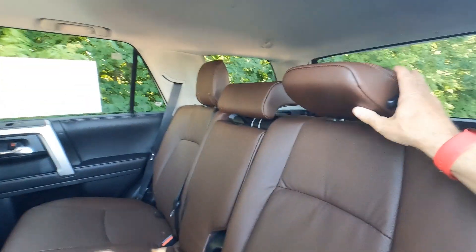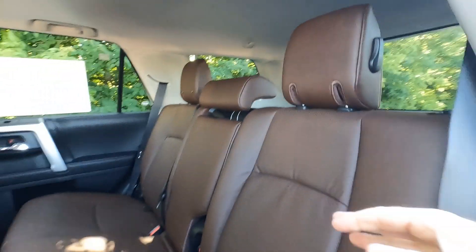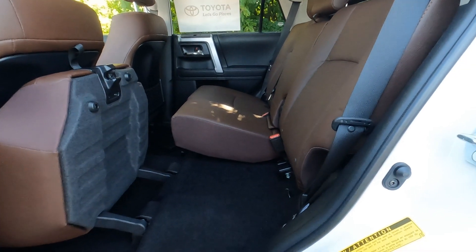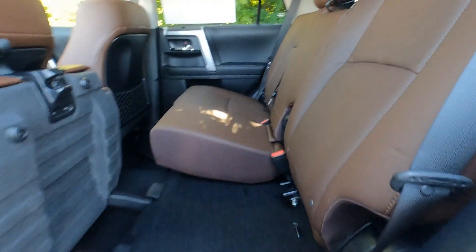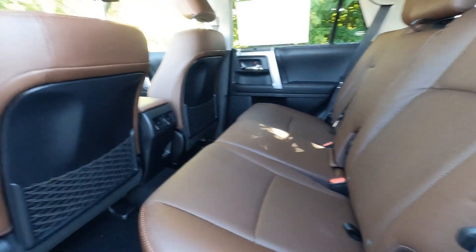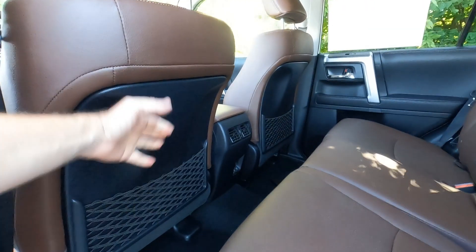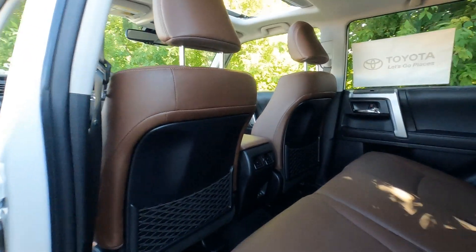The seat does fold up pretty easily — the headrest retracts or folds over. One benefit of the seats folding up is you can flip them to place items like a toolbox without setting them on the leather. The backs of the seats are hard durable plastic with nets on the back, so a wet towel can dry out rather than get moldy.